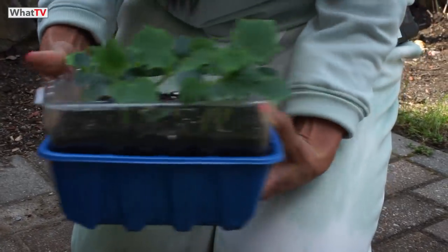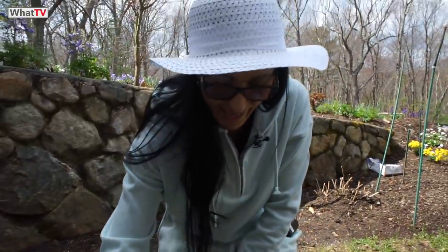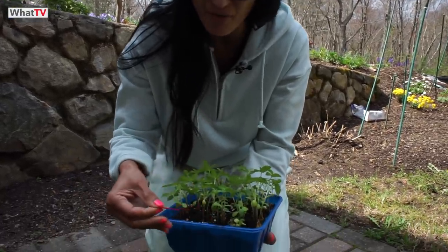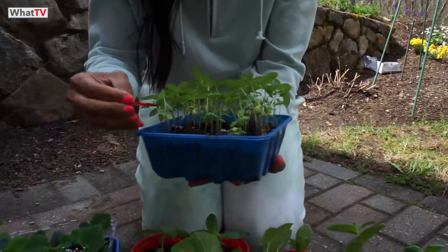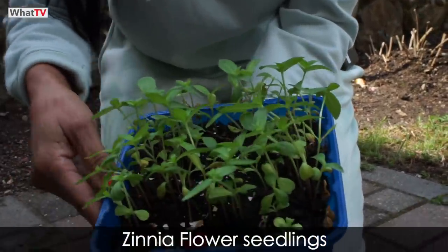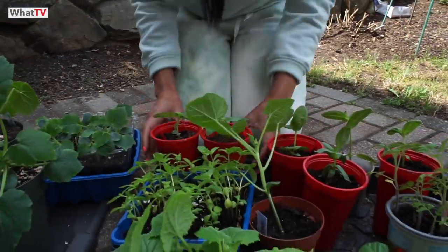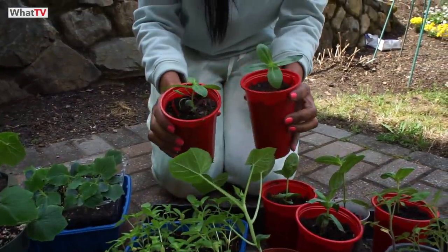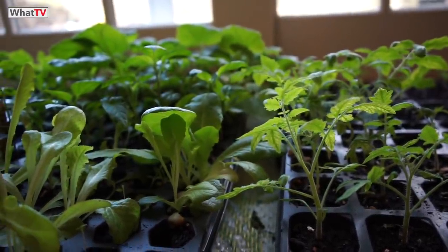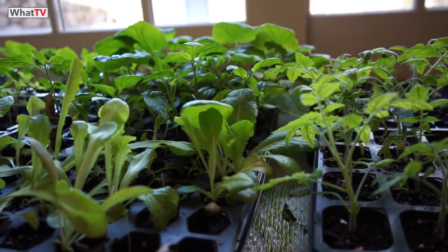Not only do I have vegetables, I have flowers as well. I sprinkled some zinnias — the date was the 17th of March — and look at that, they are growing so nice. I've also transplanted some and look, they are doing so well. It's not time to put them outside yet as it's still a little bit cold at night.